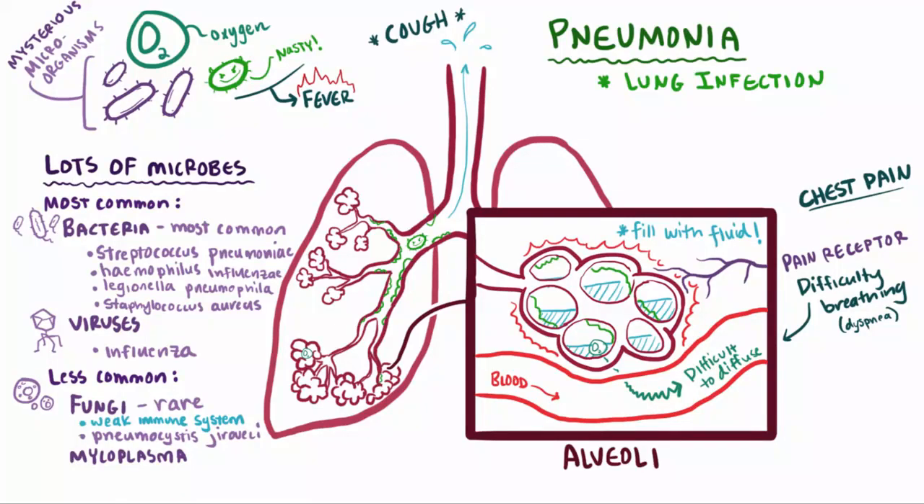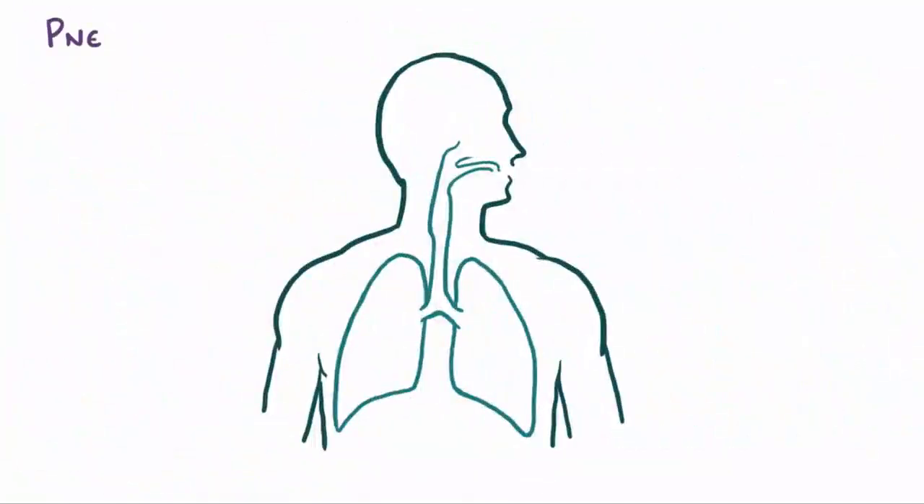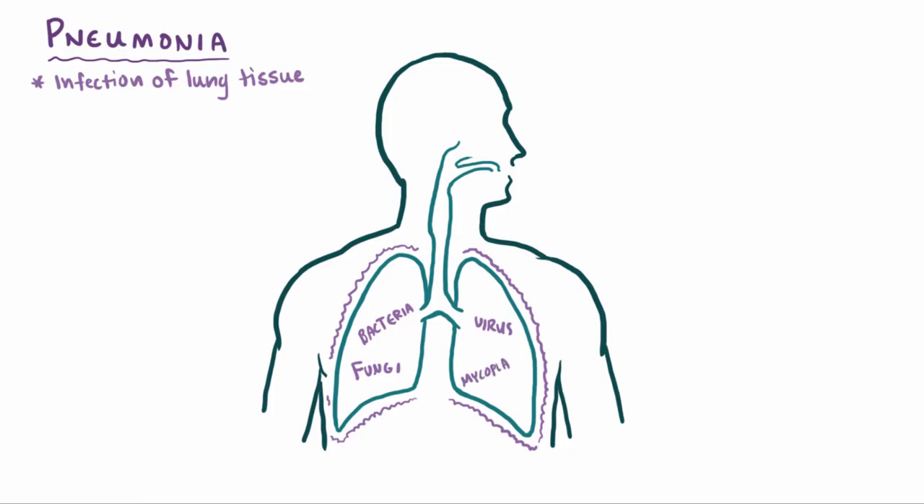These things called mycoplasma can also cause pneumonia in some cases. Mycoplasma are technically still bacteria, but one important point is that they don't have a cell wall, so common antibiotics like penicillin that work by attacking cell walls don't work against these guys. Luckily, they're the smallest proportion that affects humans and often don't cause serious complications — they can clear up on their own. So to summarize: pneumonia is this infection of the lung tissue, usually caused by some bacteria or virus, but sometimes it's fungal or caused by mycoplasma.